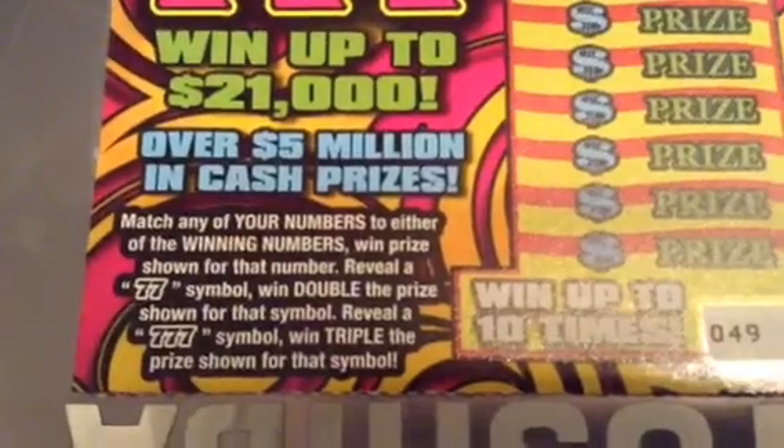Reveal a 777, win triple the prize. And this is ticket number 49. And the winning numbers are...